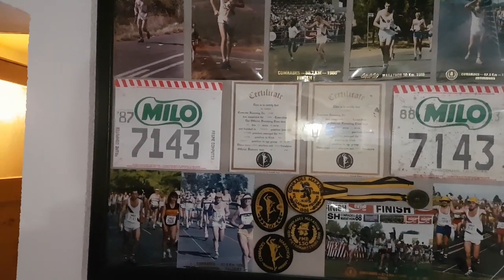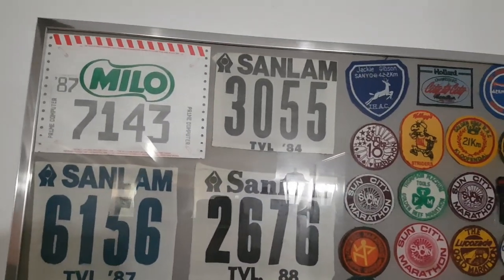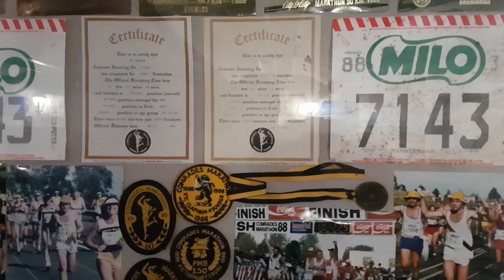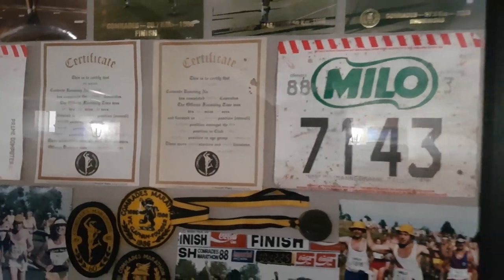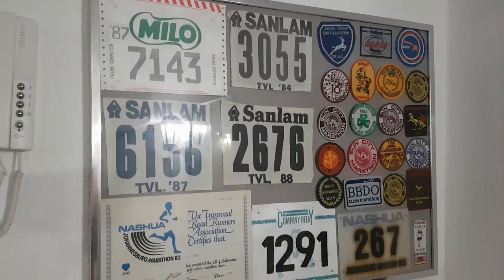There are some photos of when my dad ran the Comrades back in 1987 and 1988. The Comrades is a big marathon in South Africa that goes from Port Elizabeth — or Pietersburg — to Durban. It's about 87 to 90 kilometers, it changes sometimes. He finished it four times but tried running it seven times, so it is a difficult race.